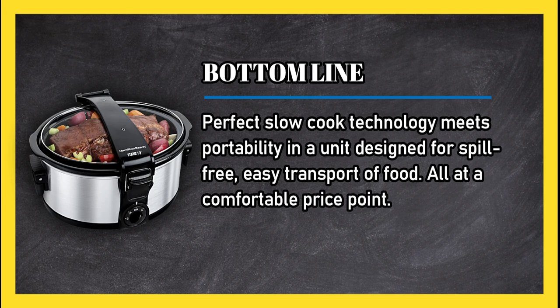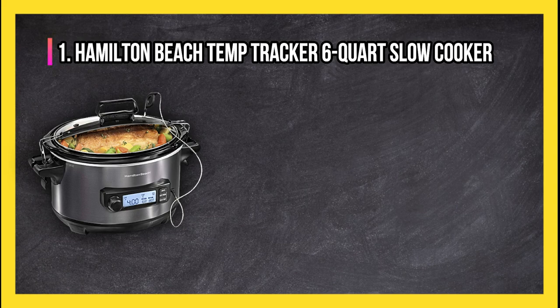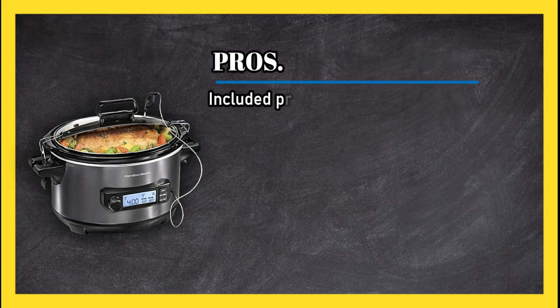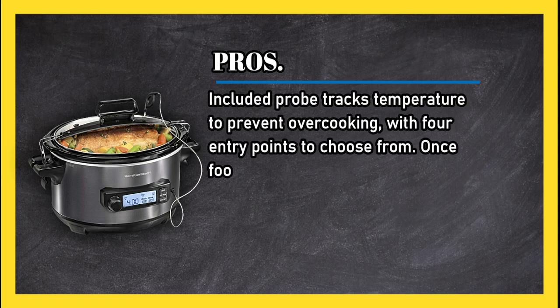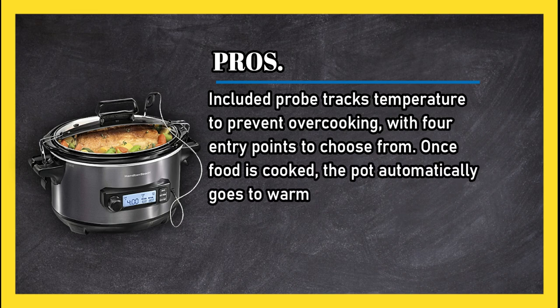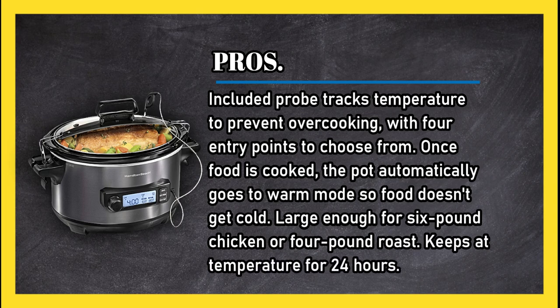At number 1: the Hamilton Beach Temp Tracker 6 Quart Slow Cooker. Pros: the included probe tracks temperature to prevent overcooking, with four entry points to choose from. Once food is cooked, the pot automatically goes to warm mode so food doesn't get cold. Large enough for a six pound chicken or four pound roast, and keeps at temperature for 24 hours.